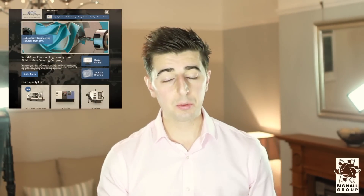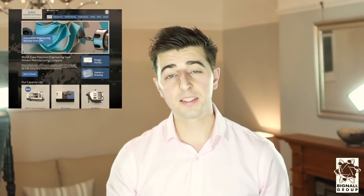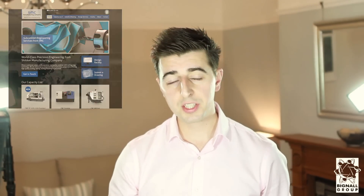So Bignall Group — fantastic company based in North East England, been there for 40 years, started by a guy called John Bignall. Where we are now is we have a group with four companies within it. First, I'll talk about SMC, which is Shield Manufacturing Company — basically one of the North East's top CNC machining, turning, and manufacturing shops, working in a lot of different sectors.